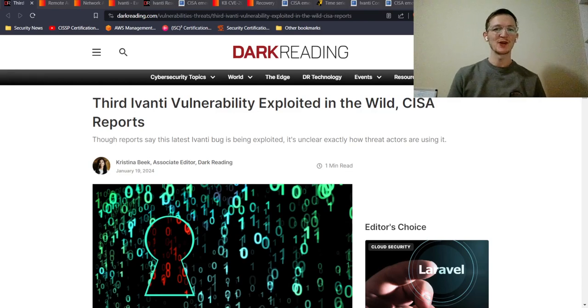In today's story we're going to be talking about Ivanti and another vulnerability they have being exploited in the wild. We've been seeing this name a lot — Ivanti's been popping up for a variety of reasons. We're going to give a little background on what's going on, the mitigations in place, and go through everything that we currently have information on.